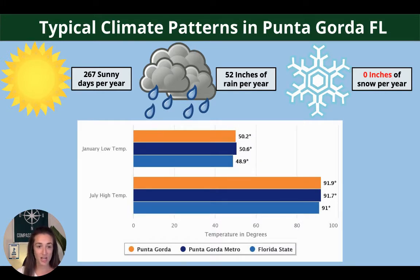These are the typical climate patterns for the area. We have 267 sunny days a year, 52 inches of rain, and zero inches of snow, which is fantastic. We have a chart below for you as well with the low and high temperatures for the winter and summer months.